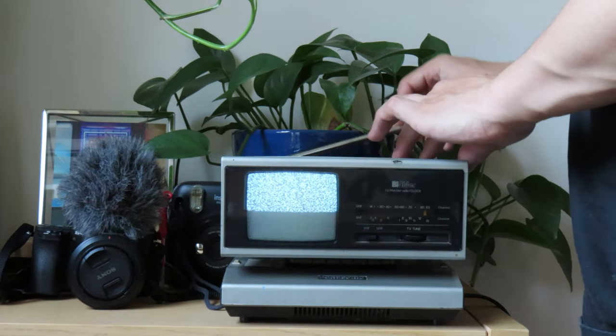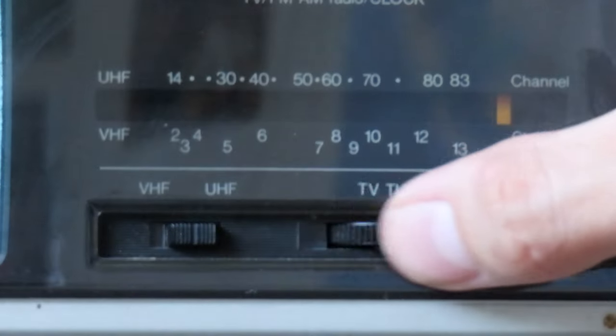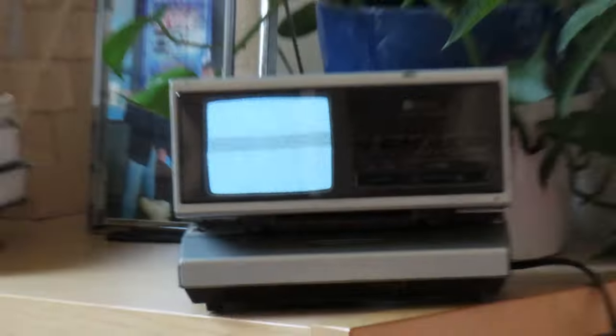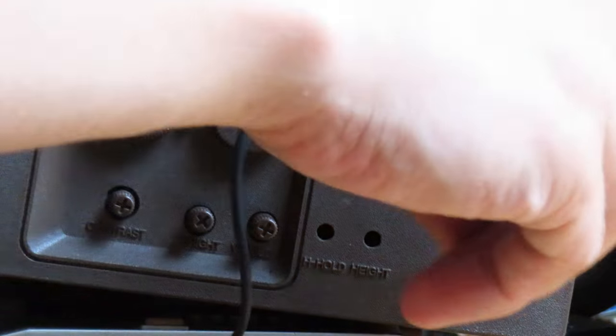I'm actually astonished we've gotten this far so quickly. Now, none of this matters if we can't get signal — and the answer is no. Do we get signal if we deploy this massive, comically large antenna? I mean, seriously, it just keeps going — it touches my hanging plant. This thing is huge. Still no.